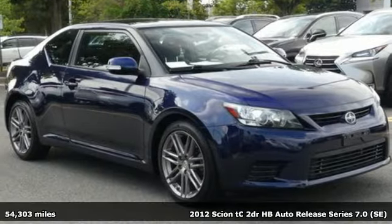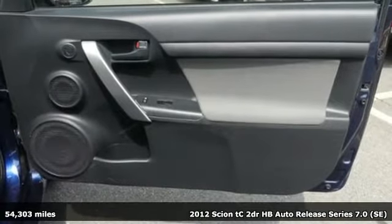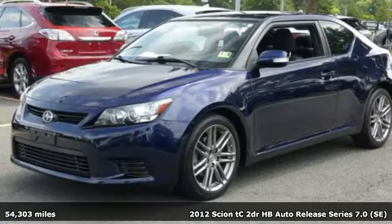It's a 2012 Scion tC, untethered with a strong safety net. Scion Independence, backed by Toyota.